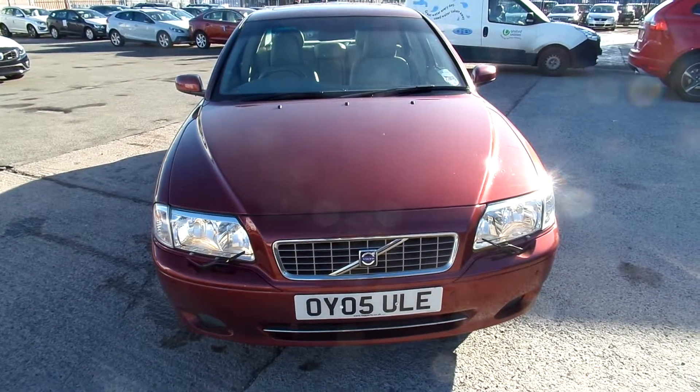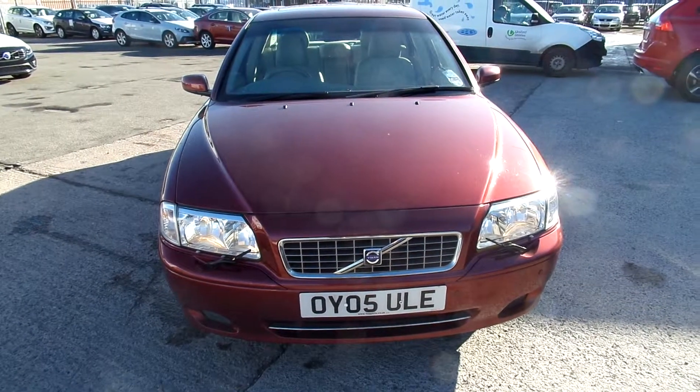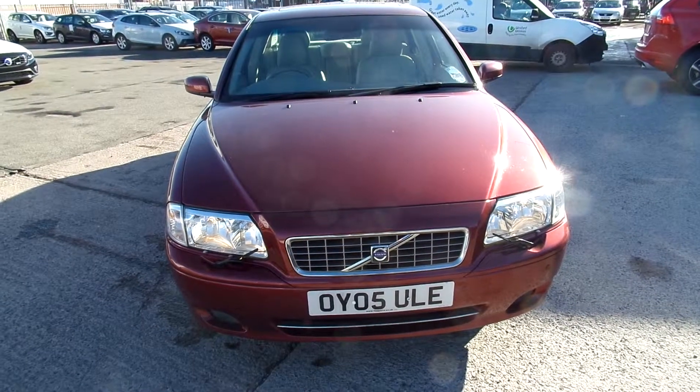Hello, welcome to Warrington Riding Up Volvo. Today we have an 05 registered Volvo S80, 2401cc diesel, SED5. It's an auto and it's in red.